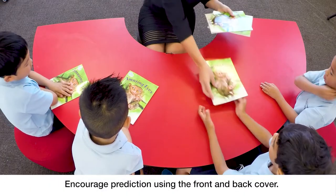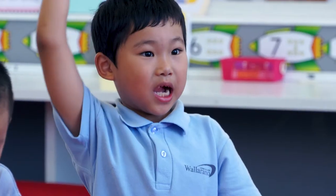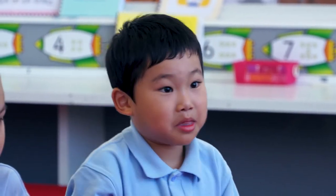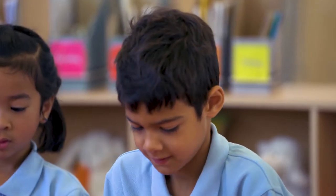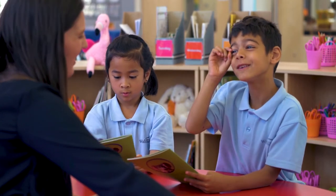Can you have a look at the front cover? Have a go if you can read the title. Can anyone read the title? 'Amazing Eyes.' And what can you see on the front cover? Does he have big eyes or small eyes? Big. Are they as big as your eyes? No. Do you think bigger or smaller? Smaller. Alright.